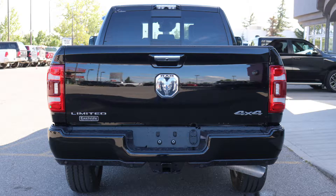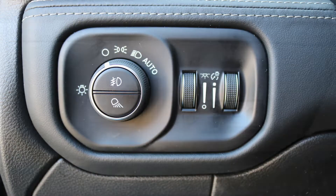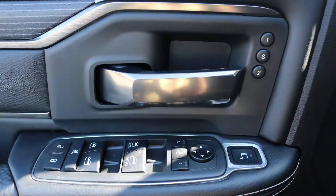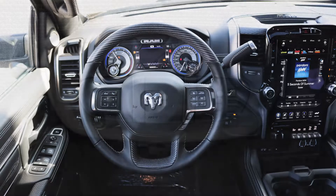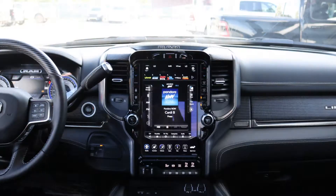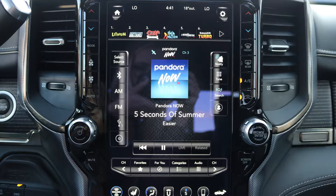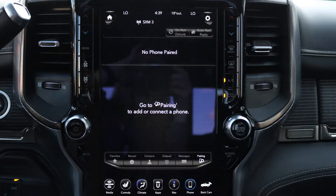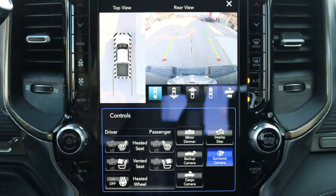Aside from your standard features, this vehicle includes automatic headlamps, power adjustable seats with lumbar adjust and memory, a rear power sliding window, a universal garage door opener, steering wheel mounted audio controls with cruise control, a 12-inch touchscreen media center with Sirius satellite radio with Travel Link and Guardian, Uconnect voice command with Bluetooth, GPS navigation, and a surround view rear backup camera with park assist.